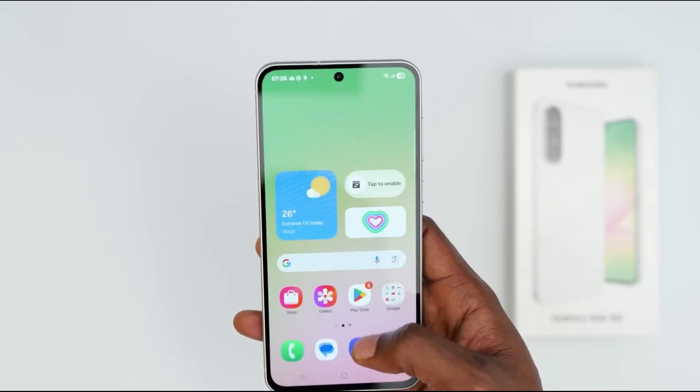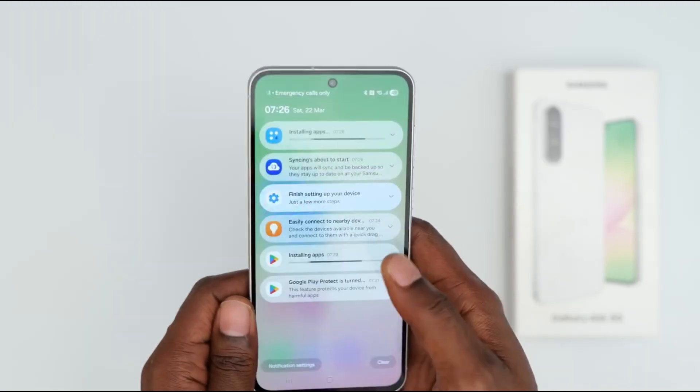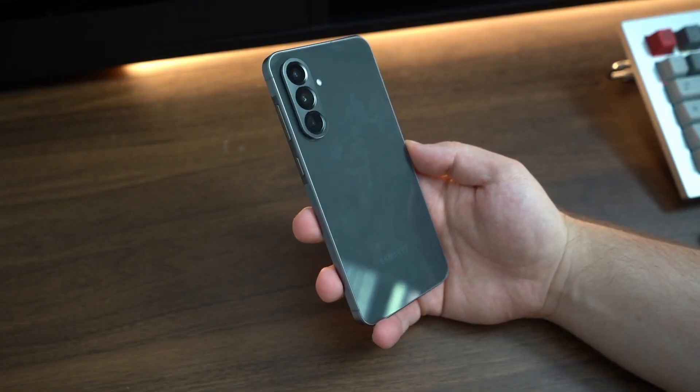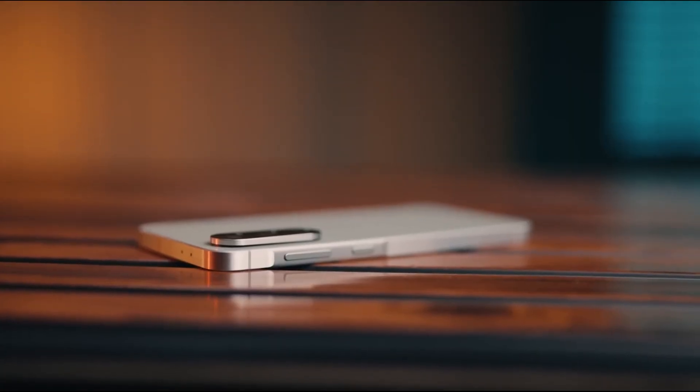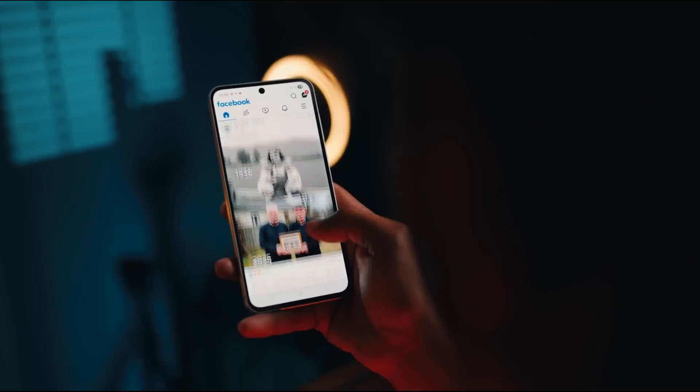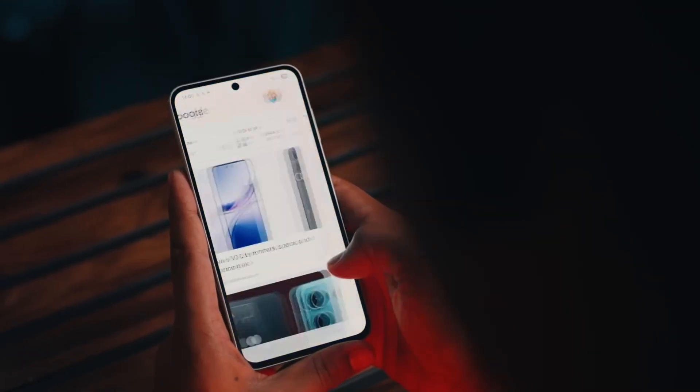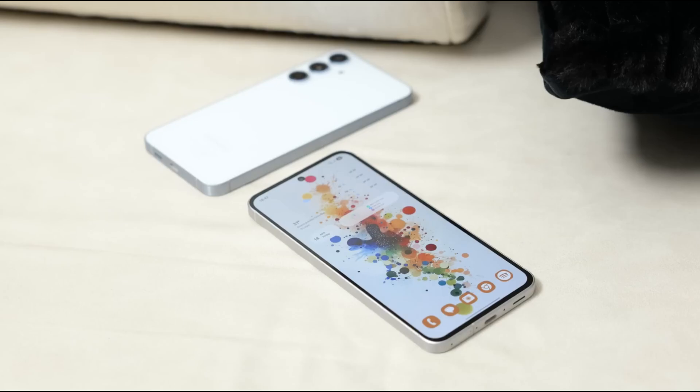Here's a little cliffhanger: some rumors hint that Samsung might even include software tweaks exclusive to these models that improve low-light photography and battery optimization beyond the hardware specs. If true, these could give the A37 and A57 an edge no one is expecting.